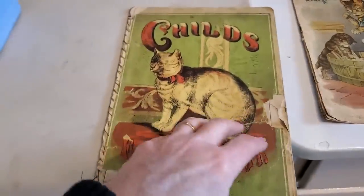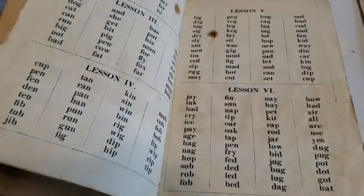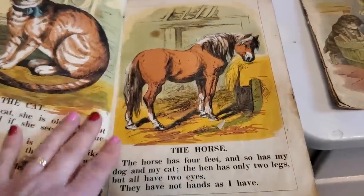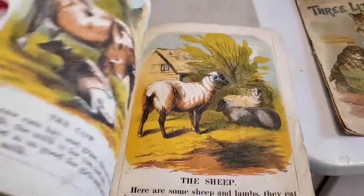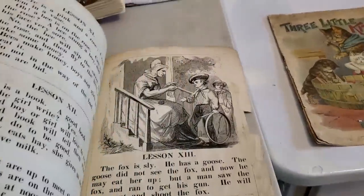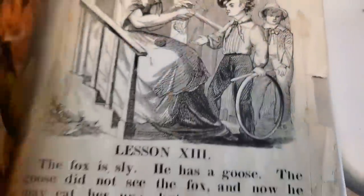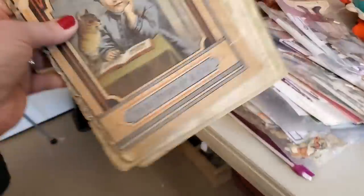This Child's First Reader is also sewn together. It has the alphabet and lessons — the cat, the horse, the cow, the sheep, the dog, the pig. These three books are going to be sold separately tonight during the sale.